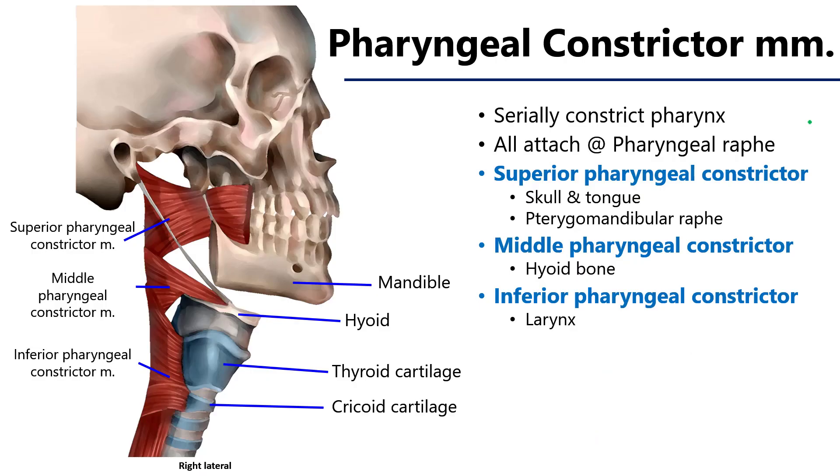The pharyngeal constrictor muscles consist of the superior pharyngeal constrictor, the middle pharyngeal constrictor, and the inferior pharyngeal constrictor. These are innervated by the pharyngeal neural plexus and when activated, they serially constrict the pharyngeal and push any materials along distally. They originate on various osteological structures.